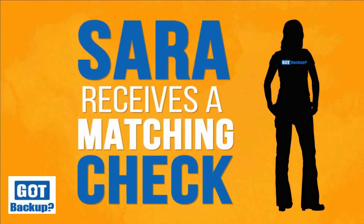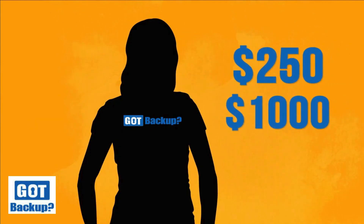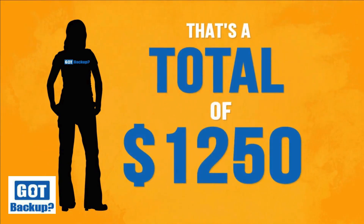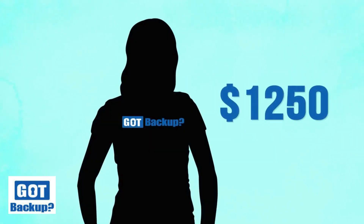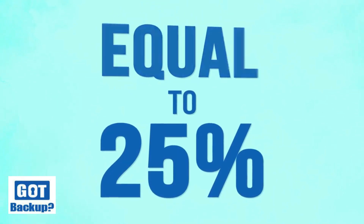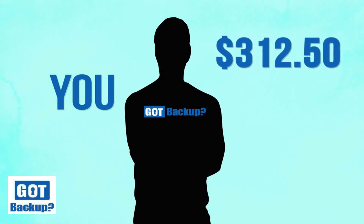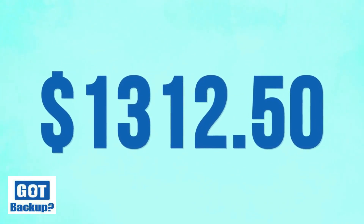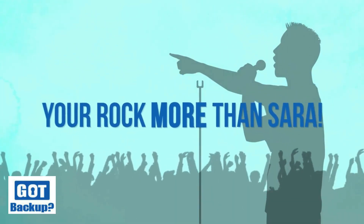Ray made a total of $1,000 this month, which means Sarah receives a matching check equal to 25% of what Ray made — so Sarah makes $250 in addition to her $1,000, for a total of $1,250. But it gets even better: because Sarah made $1,250, you receive a matching check equal to 25% of what Sarah made — that's an additional $312.50 of residual income on top of your $1,000, giving you a grand total of $1,312.50 in just one month.